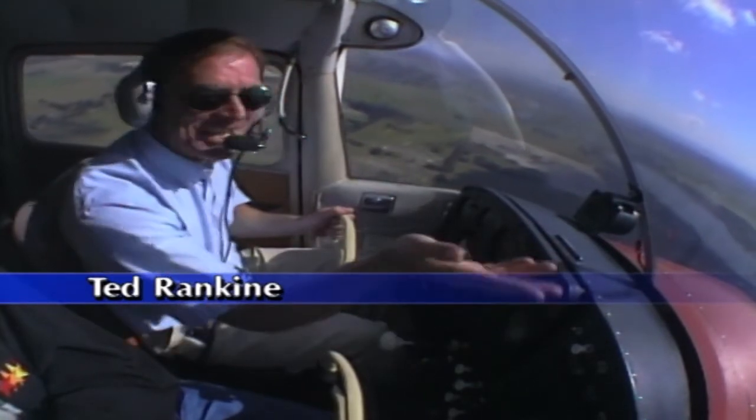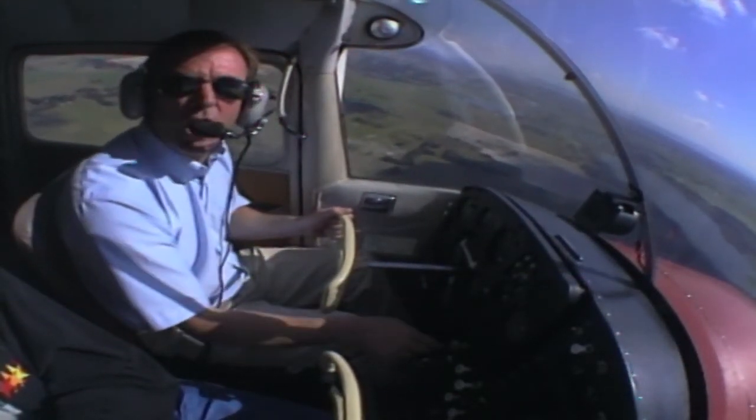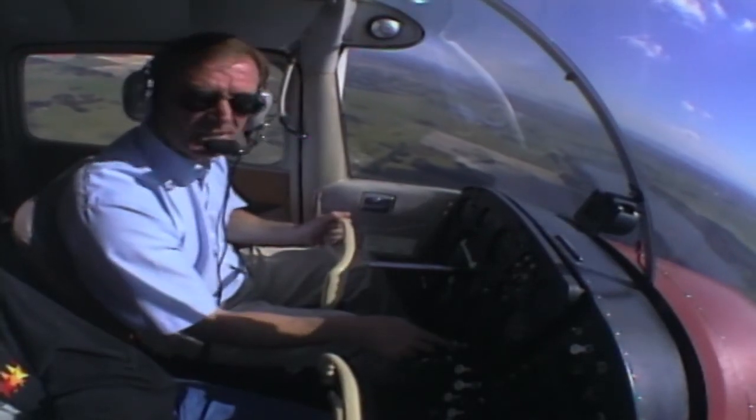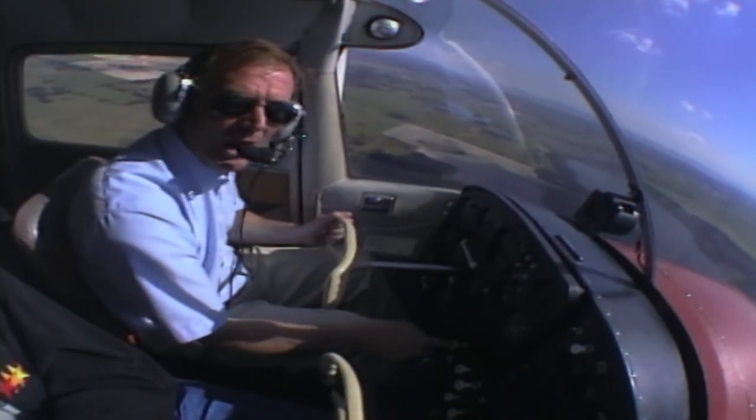When it comes to weather to fly, you can't beat this. But this type of day doesn't always happen. More often than not, we're faced with a wide variety of ceilings and visibility. And that's why there are minimum requirements for flying with visual reference to the ground.